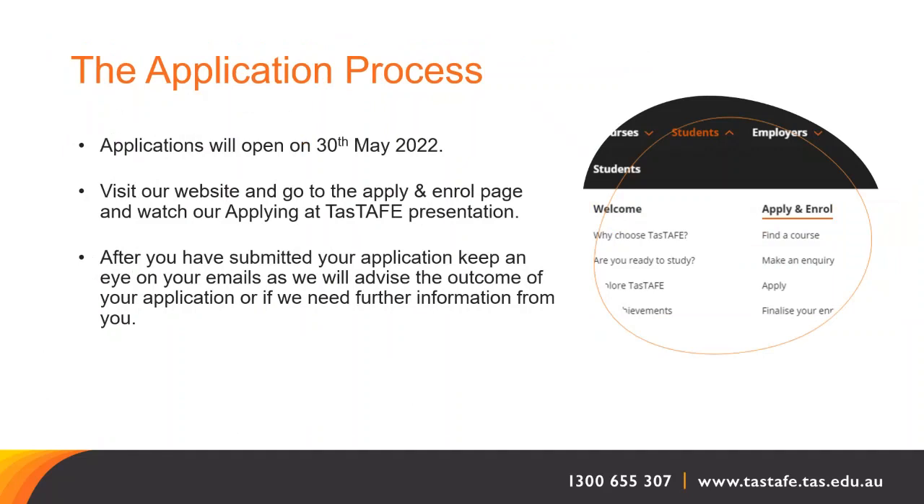Regarding the application process, applications will open on the 30th of May at midday. Visit our website, go to the student section and then go to the apply and enrol page as pictured on this image. You can watch a presentation about applying at TASTAFE. After you've submitted your application, keep an eye on your emails as we will advise the outcome of your application or if we need any further information from you.